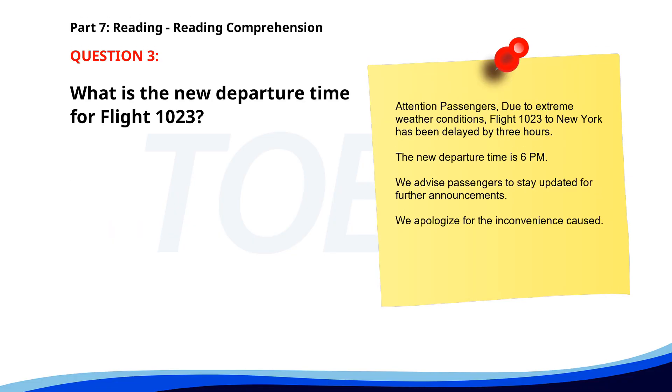Number 3. Attention passengers. Due to extreme weather conditions, flight 123 to New York has been delayed by 3 hours. The new departure time is 6 p.m. We advise passengers to stay updated for further announcements. We apologize for the inconvenience. What is the new departure time for flight 123? A. 9 p.m. B. 6 p.m. C. 3 p.m. The correct answer is B. 6 p.m.